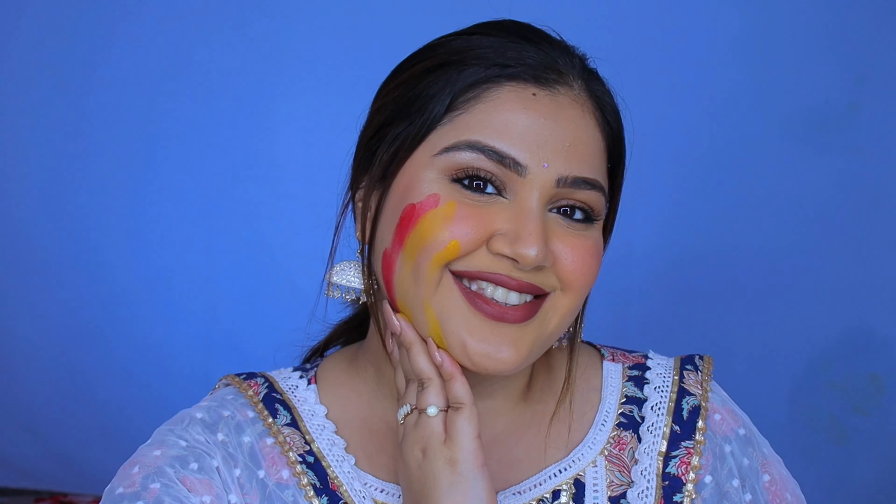Hola my beauties, this is Gurushkar and for today we are creating a very simple Indian look with some kajal adorned eyes — just perfect to complement the colors of Holi, right?